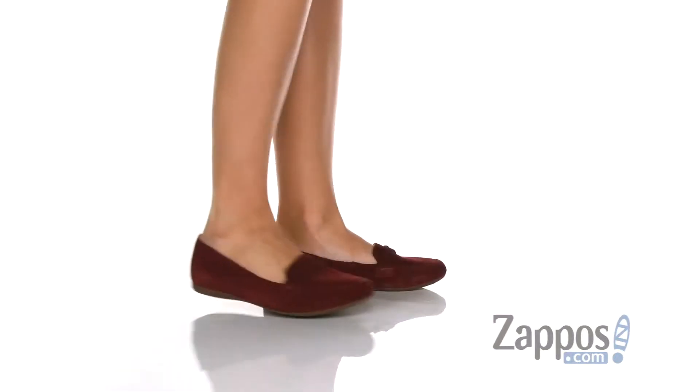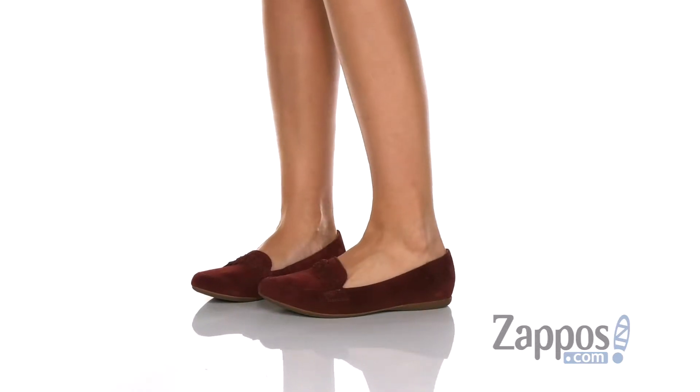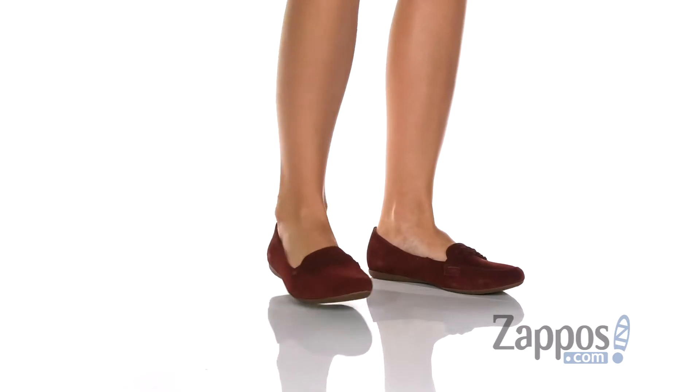Hi everyone, Autumn from Zappos here and this is Mirror from Bourne. These cute loafers have all the fall vibes — at least that's what they're giving to me, okay?